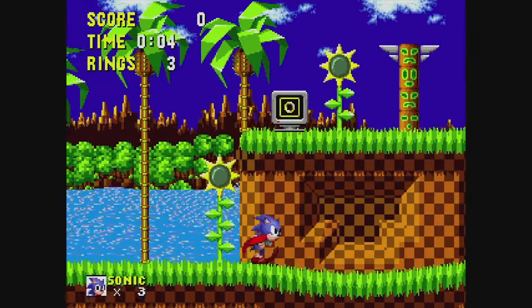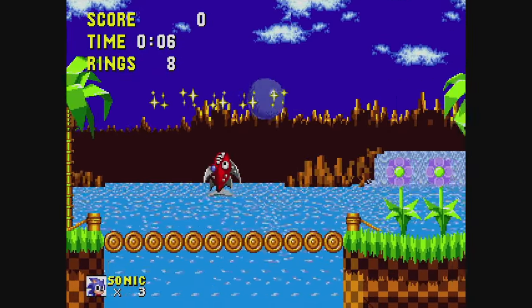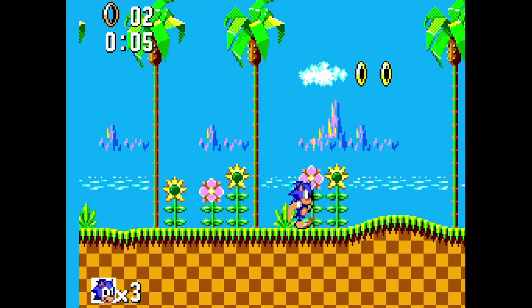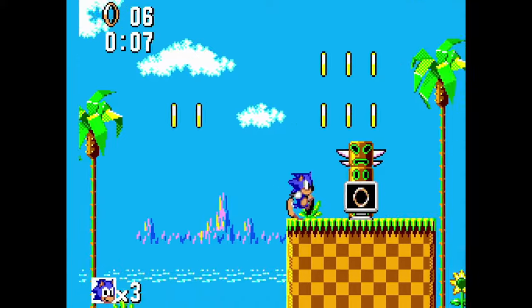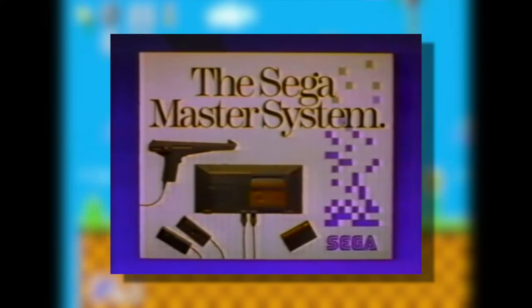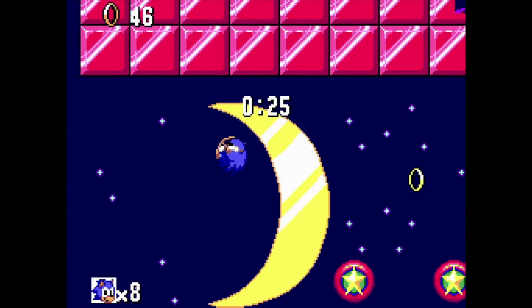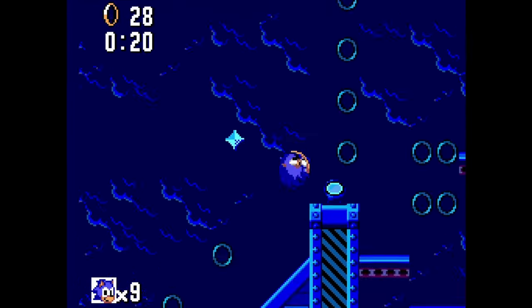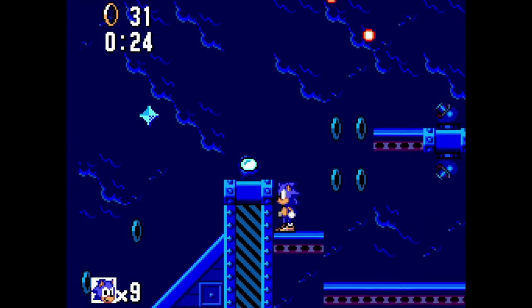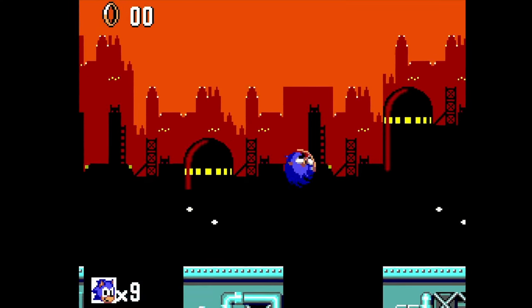In June of 1991, Sega released Sonic the Hedgehog for the Genesis in North America. Four months later, Sega also released Sonic for their 8-bit console, the Sega Master System. A lot of people forget about the Master System. Sonic was a great game to show off just what the system was capable of — the colors, the fast action, the amazing pixel art.